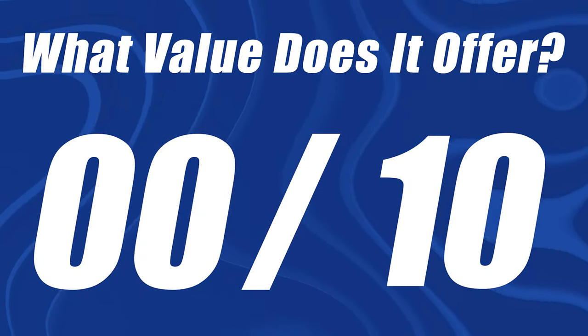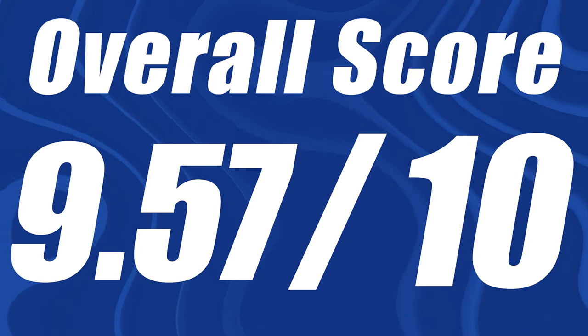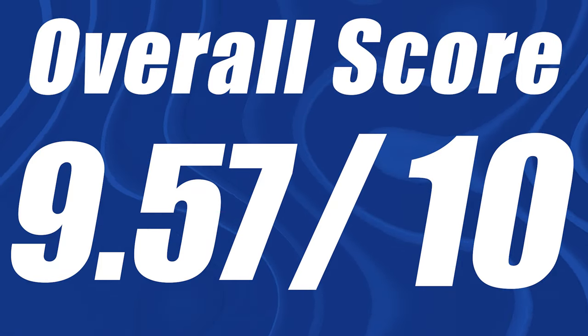Is this certificate guaranteed to get you a job? Absolutely not. Does it give you a pretty good chance? Yes. For the price of $78 or even $240 if it takes six months, that is a ridiculous value. This certificate is absolutely off the charts, and I'm going to give it a 10 out of 10. The overall score here is 9.57 out of 10. Out of all the different Google certificates, this one has the most positive reviews and the highest score.